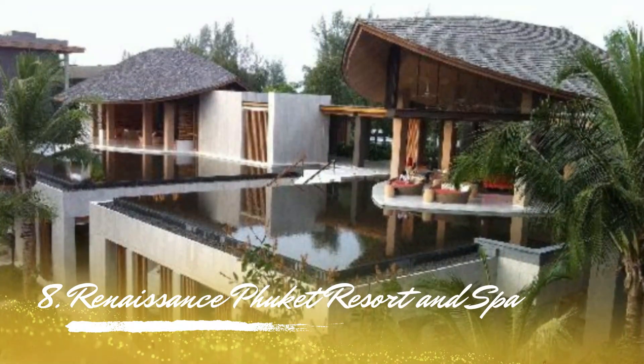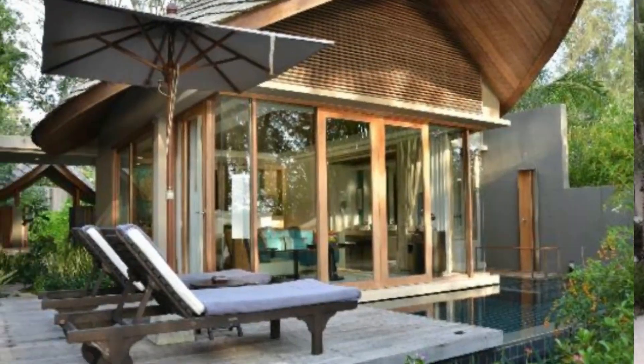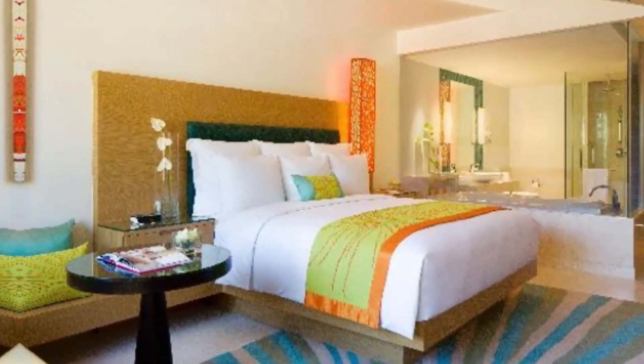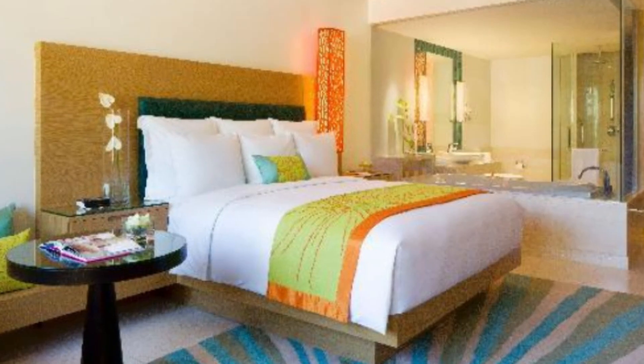Number 8: Reonisen Phuket Resort & Spa. Going to Phuket for a trip, situated just 16 kilometers from Phuket International Airport, this resort is among the best in Phuket. From its beachfront homes, one may leisurely look out to the sea while indulging in the many offerings.